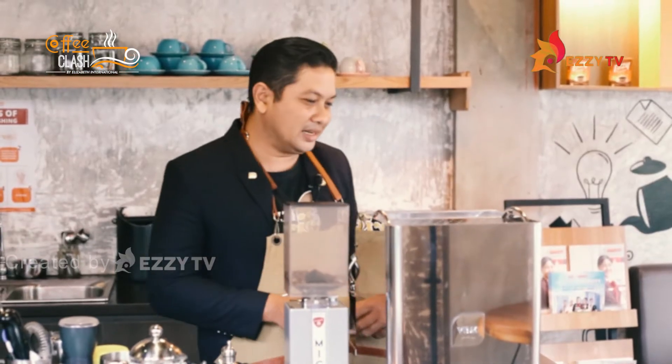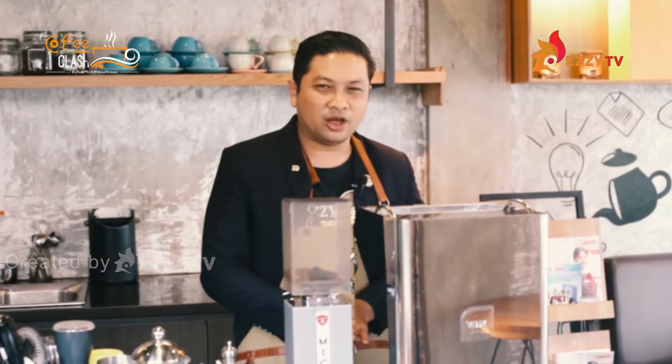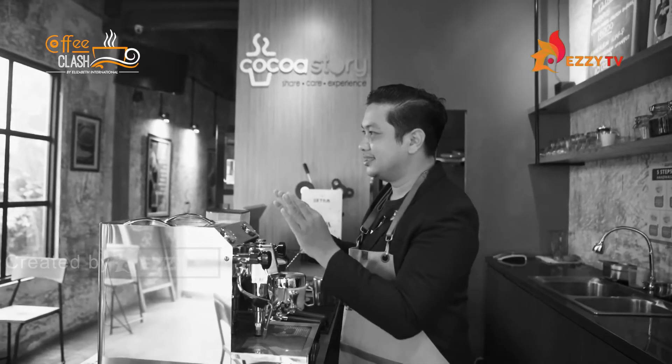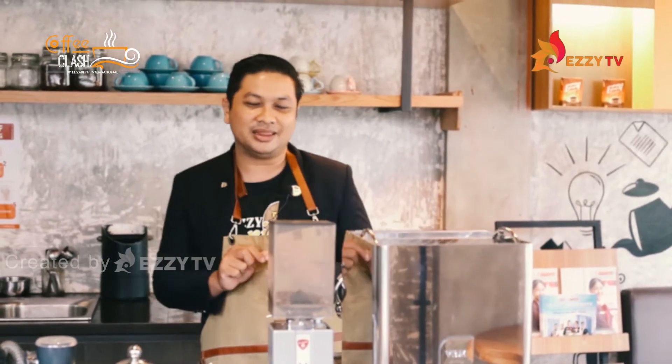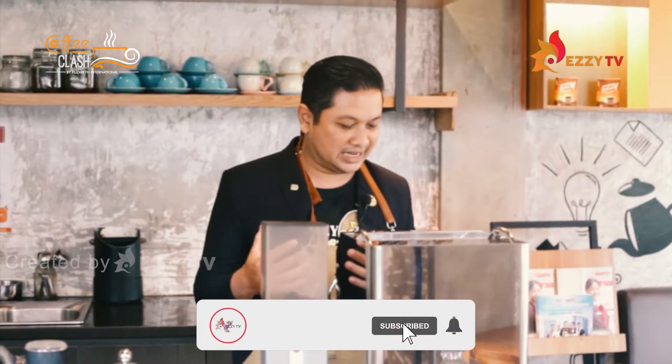Yuk kita kenalan dengan mesin kesayangan dari Ezi Barista Academy. Di sekolah kopi Elizabeth International kita punya sebuah mesin yang single head, yang cantik banget. Ini adalah VBM Domo Series 1971 — salah satu mesin vintage yang cukup langka. Kalian akan sulit menemukan ini di mana-mana; kalaupun bisa menemukannya, harus pre-order cukup lama. Jadi kita beruntung bisa latihan langsung dengan mesin semi-automatik VBM 1971 ini.